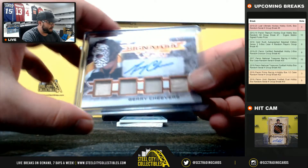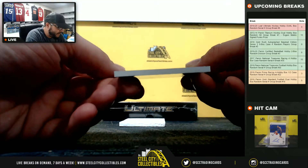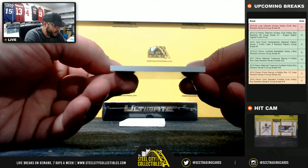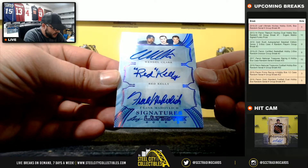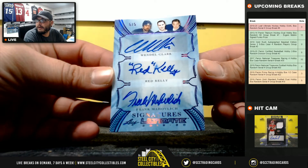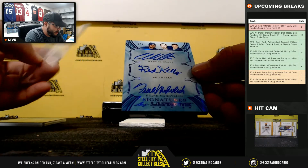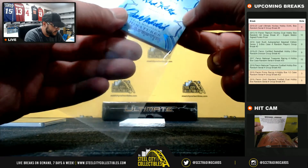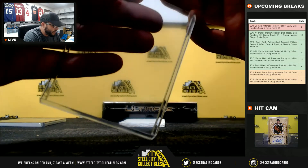And we're going back to Mark K — five of five. Nice hit here: three autos — Wendell Clark, Red Kelly, and Frank Mihaljevic. Unfortunately the K on the Kelly autograph is smudged, but still a nice card. Five of five goes to Mark K: Frank Mihaljevic, Red Kelly, and Wendell Clark.